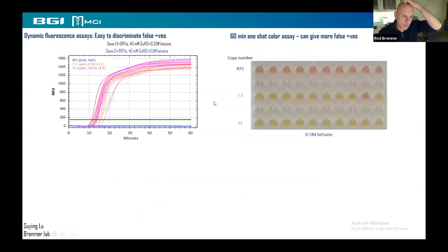Various detection methods have been used during optimization. The classic detection is a colorimetric pH change — from red in no-template controls to yellow when product is present. However, because everything can eventually amplify, we prefer dynamic fluorescence assays to discriminate false positives. You set a time-to-reaction cutoff threshold, and a reaction coming up very late would be called a negative.